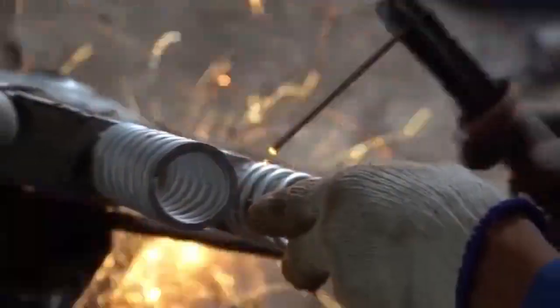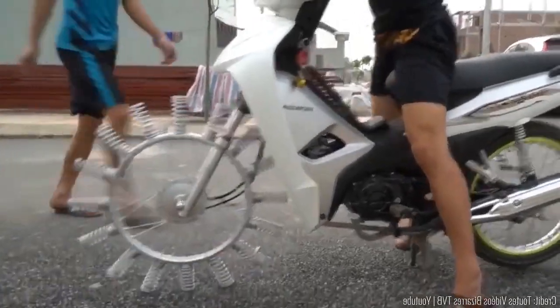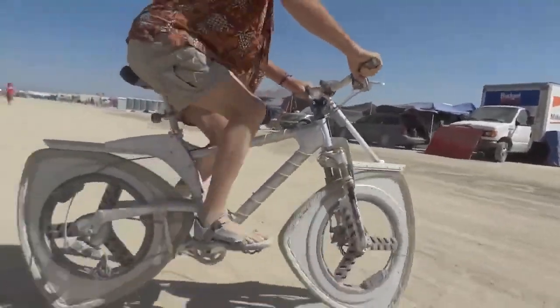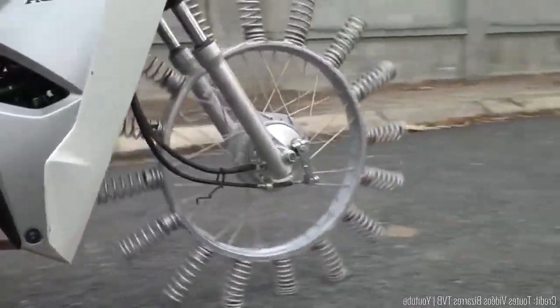Introducing the tool bike that morphs into a laid-back chopper with the push of a button. In its default state, it's a standard tool bike sans high seat and pedals. But with a simple press, the frame smoothly lowers and straightens, transforming into a low-riding chopper. Switching between modes is swift and effortless, allowing seamless transitions while biking.